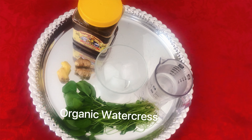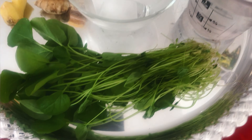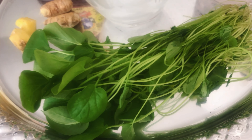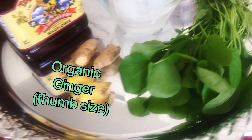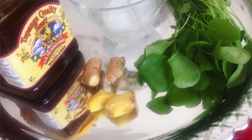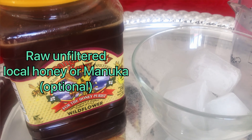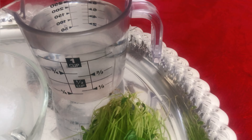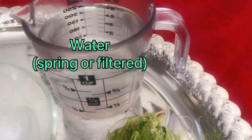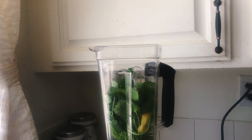Alright, let's start off with the dynamic duo. We have organic watercress — we're going to use a handful — and next to it organic ginger, just about a thumb size. Ginger is great for inflammation and a lot of other benefits. Next I have raw unfiltered local honey, which is optional, or you can also use manuka honey. Then I have ice cubes and filtered spring water. I normally drink mine without the honey, but the honey gives it a nice little flavor — good option.